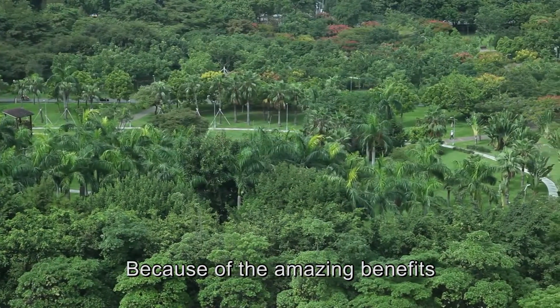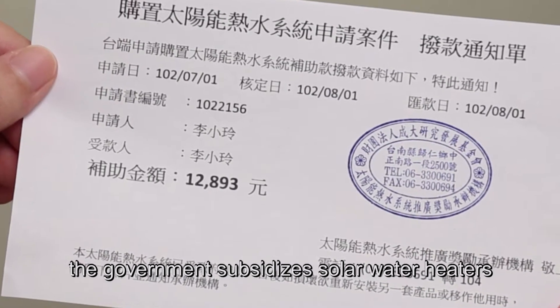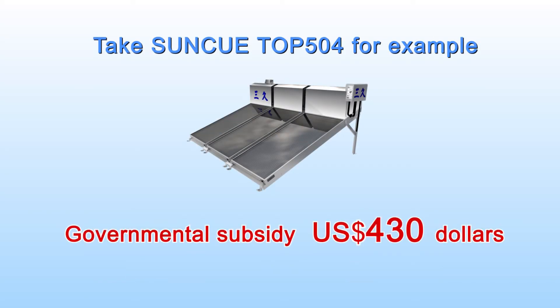Because of the amazing benefits from carbon reduction, the government subsidizes solar water heaters. Take the SunQ Top 504, for example. The government subsidy is around 430 US dollars.